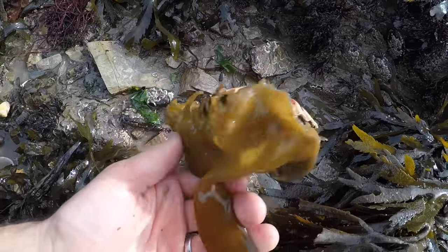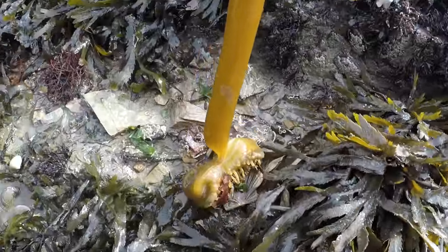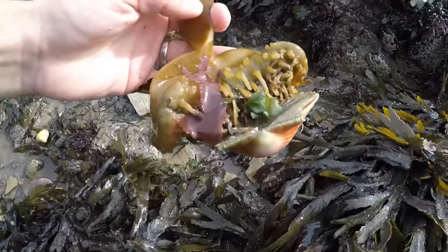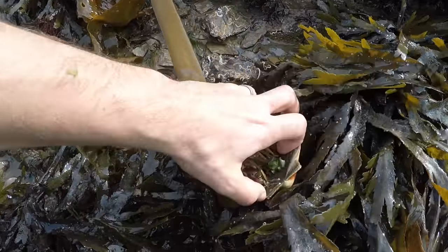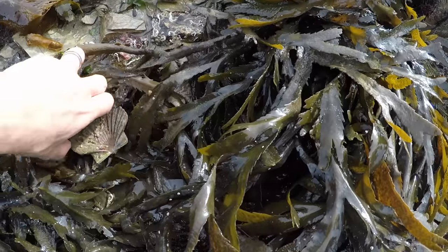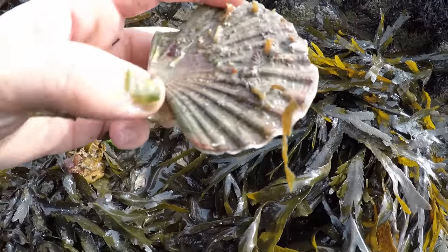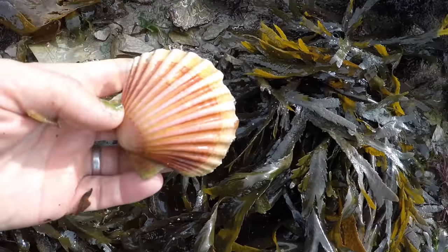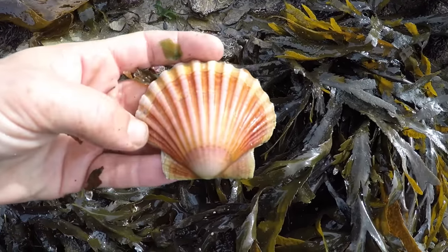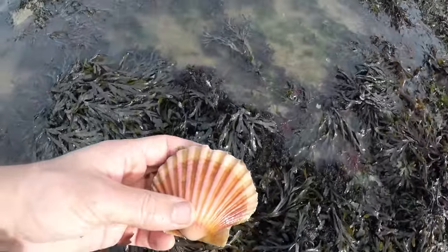I don't even know if that scallop is still alive. What's happened is there's a piece of seaweed attached to the top of it, and obviously when the weather's come bad and it's pulled the seaweed away it's taken the scallop with it. Looks like it's still alive — really small, perfect little Queenie scallop. Sorry, I say Queenie — it's a King scallop, just a small one. It's lovely and pink. Let's get this one put back in the water and see what it does.